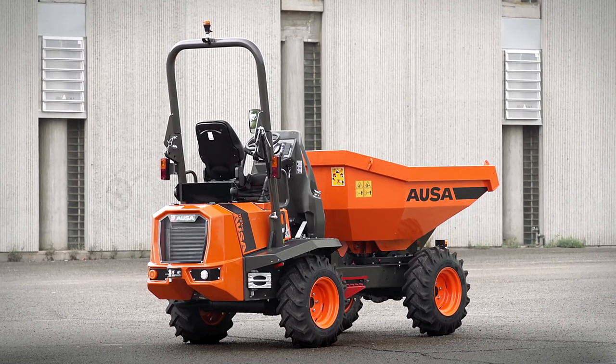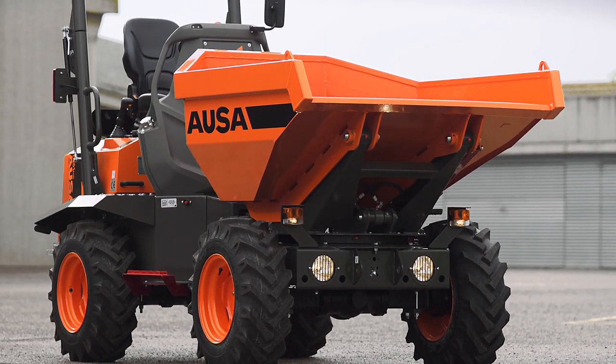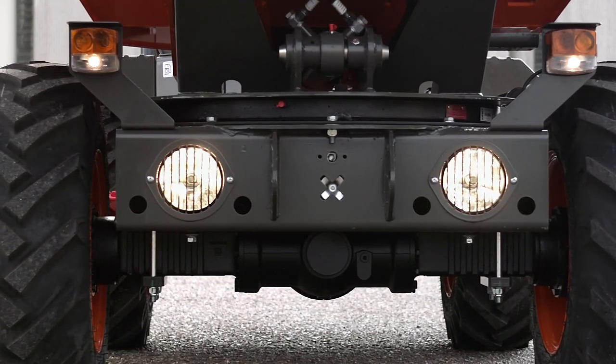The D-201 AHG dumper has a payload of 2,000 kg and features a swivel skip that is capable of holding more than 1,300 liters, making it the highest capacity dumper in its class.